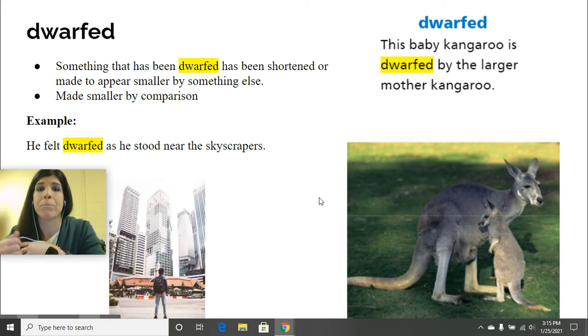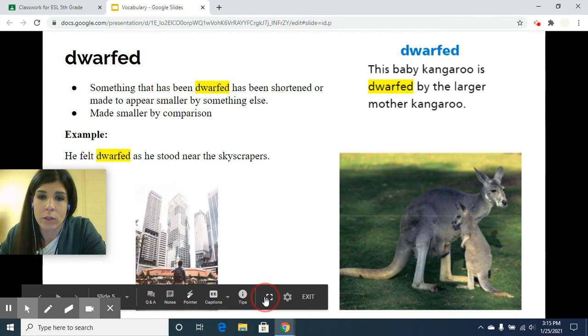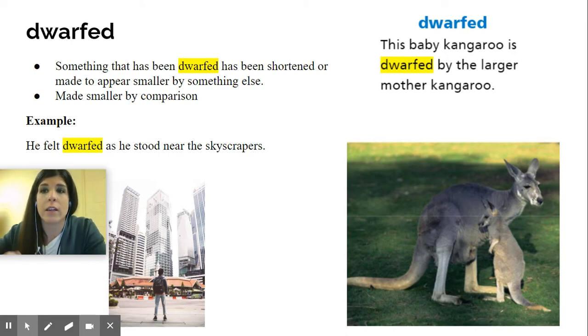So putting it together and seeing how they're the same or different technically. An example would be: he felt dwarfed as he stood near the skyscrapers. So we have a guy standing there looking up at skyscrapers — obviously the skyscrapers are big and in comparison he's dwarfed, he's smaller.